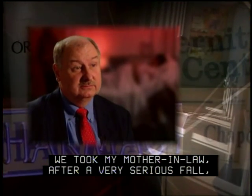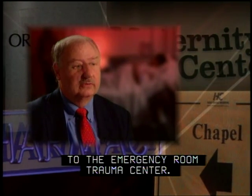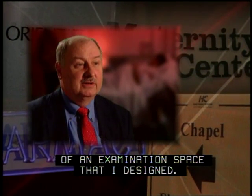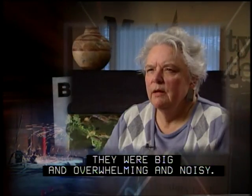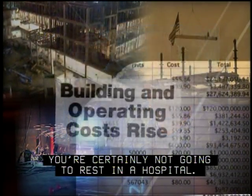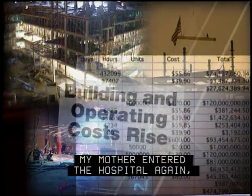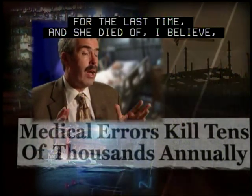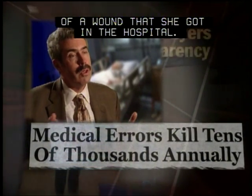We took my mother-in-law after a very serious fall to the emergency room trauma center, and my wife and I ended up sitting on the floor of an examination space that I designed. They were big and overwhelming and noisy. You're certainly not going to rest in a hospital. My mother entered the hospital again for the last time, and she died of, I believe, hospital-acquired infections of a wound that she got in the hospital.